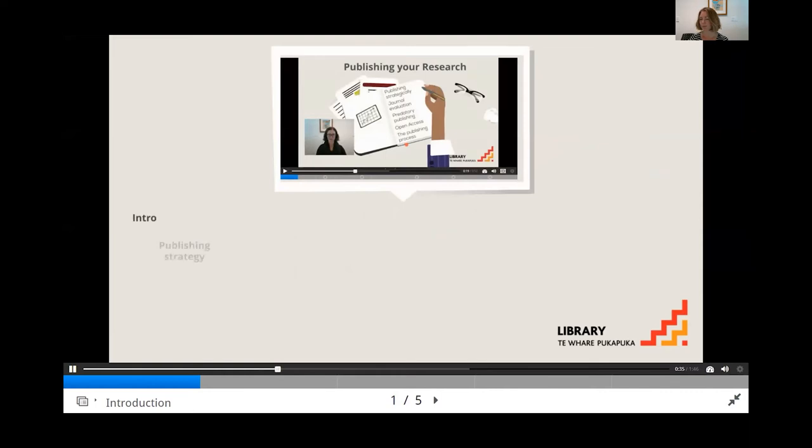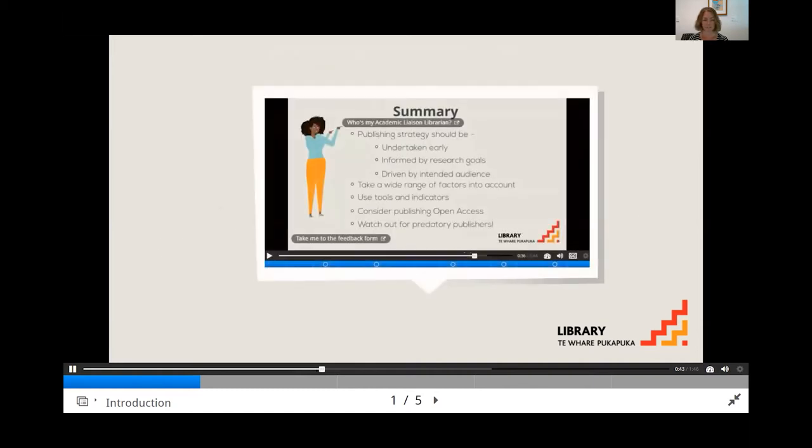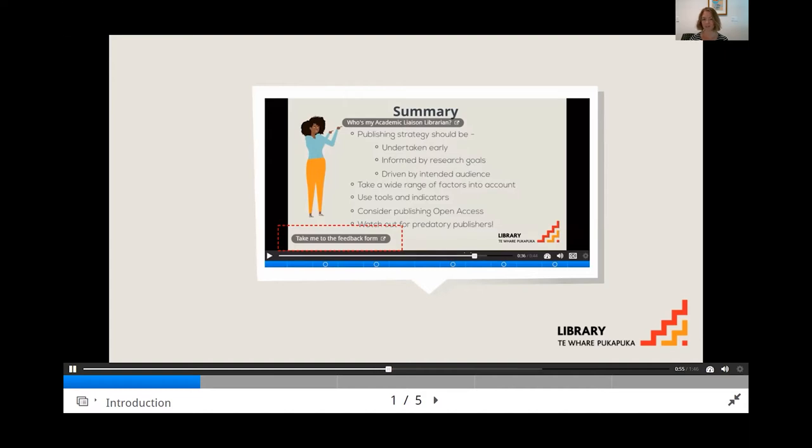The introduction is followed by several sections and finally ends with a summary which reinforces key points. At the end of each section there's a knowledge check. Within the summary there's a link to a feedback form which is based on the learning outcomes for each tutorial. These allow us to get an idea of how effective the tutorials are and also to identify problems.